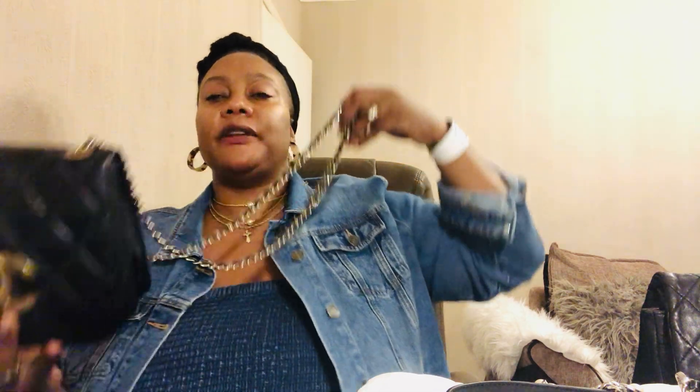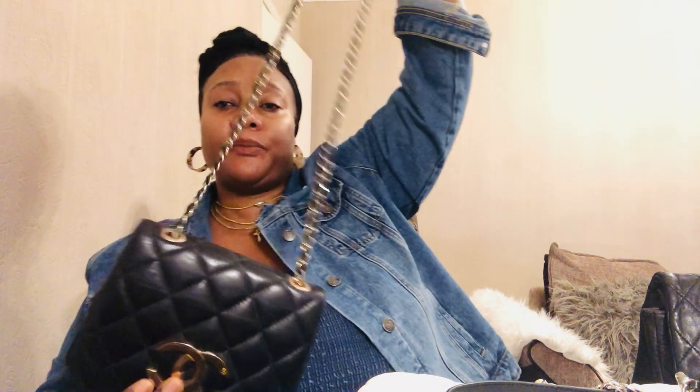Another bag I have is another vintage bag — I don't know exactly how old but it's definitely more than 20 years old. It is this black little bag with a crossbody chain, in lambskin. It's like a saddle bag but vintage, obviously. The lambskin is so soft and it smells really vintage as well.